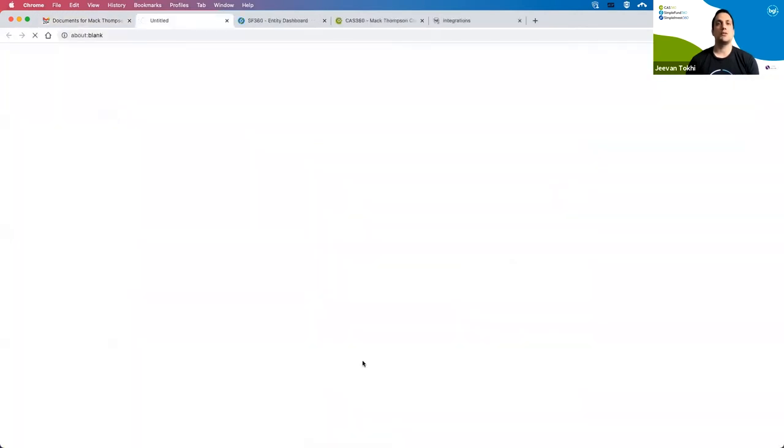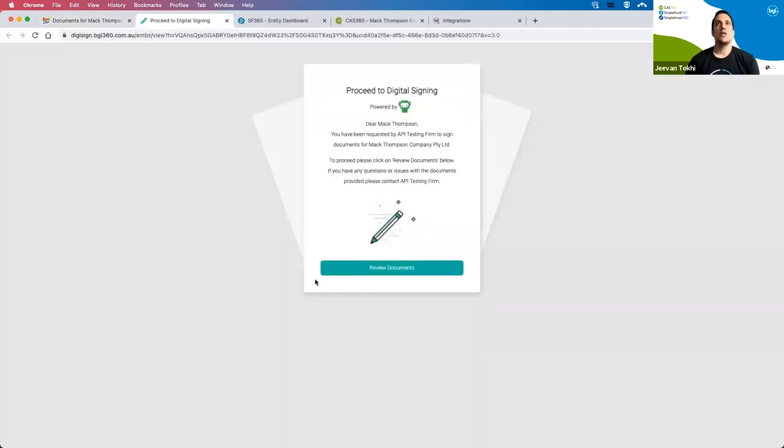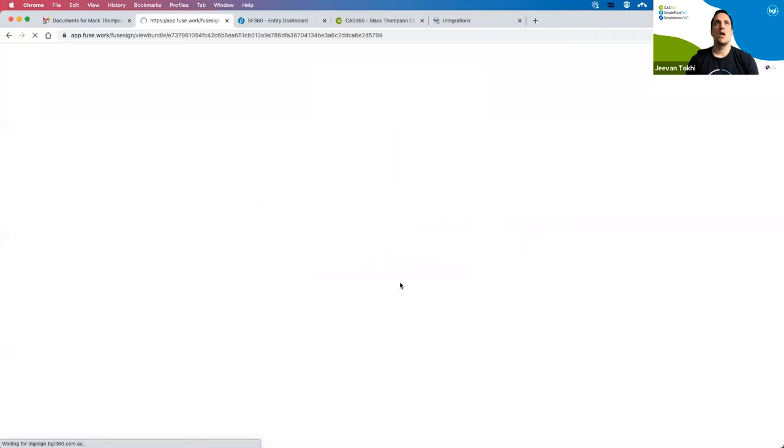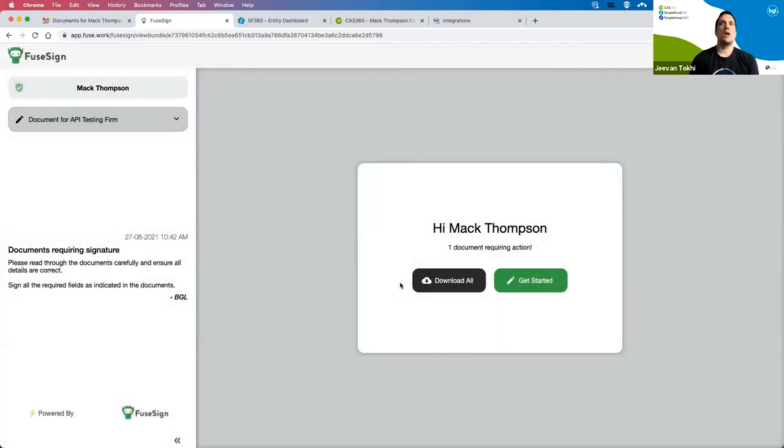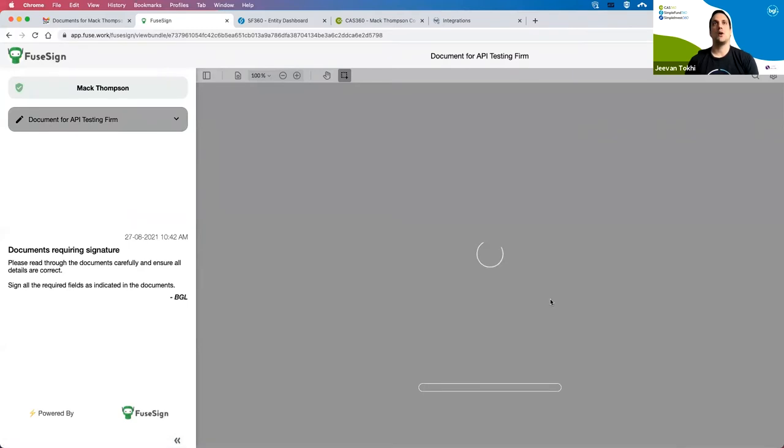They need to click through to actually review the document. The signing link they receive is unique for each signatory. The security between BGL and FuseSign will then validate that the authentication is secure and the right person is signing.